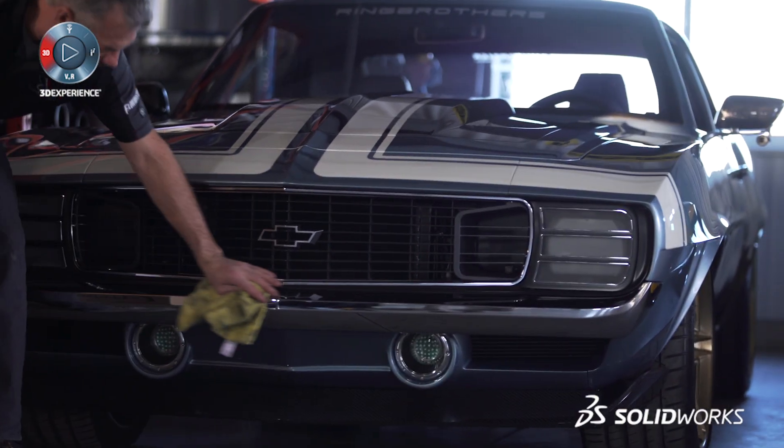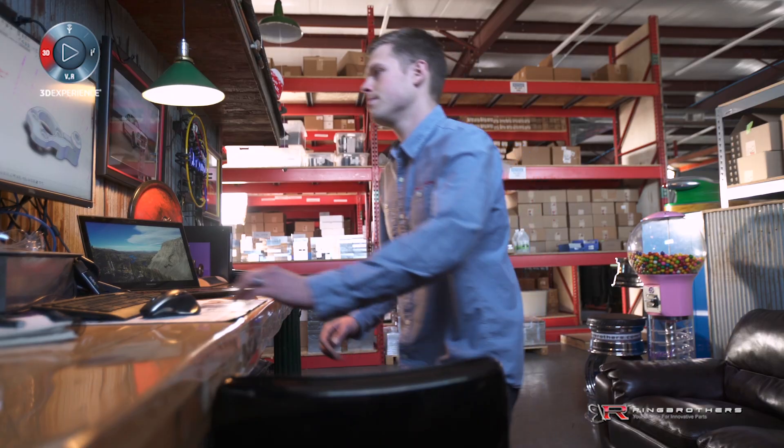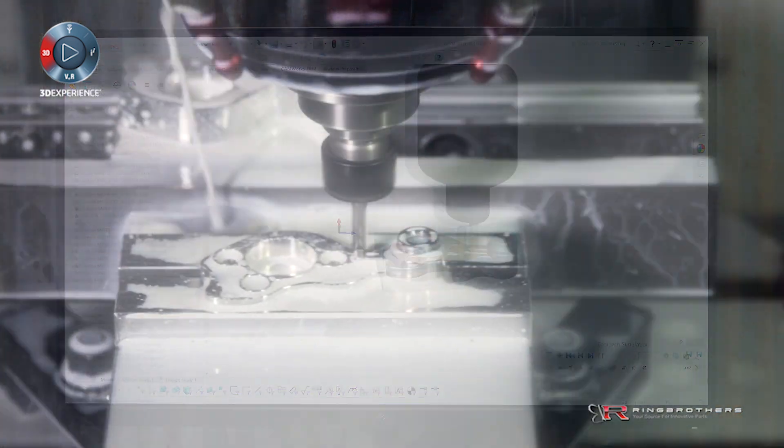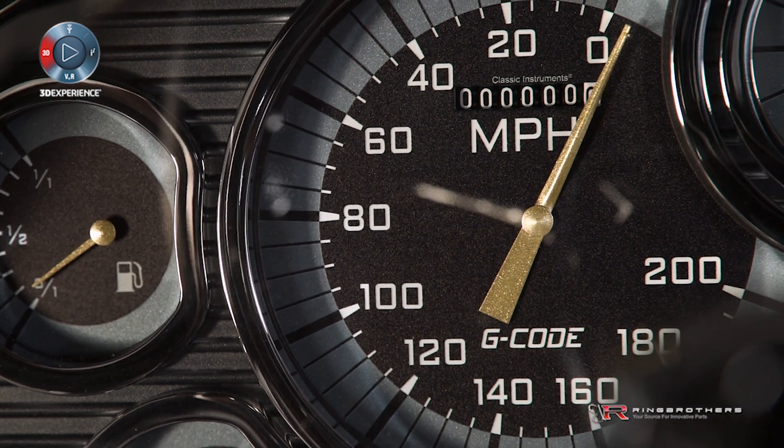The 69 Camaro we have behind us — the name of the car is G-Code. G-Code is really a language that our computers talk to our machines with. It fits SolidWorks CAM to the mill. With all of the machining that went into this car, almost every single component, we thought it was appropriate to call this car G-Code. That's kind of a testament to what these tools can do for you.